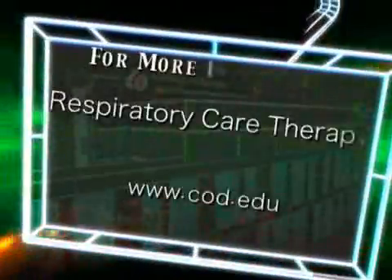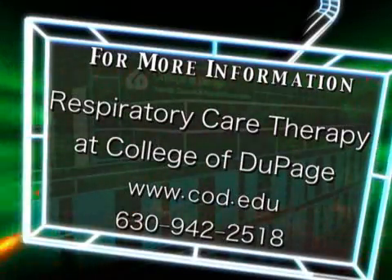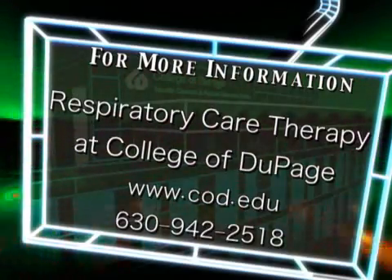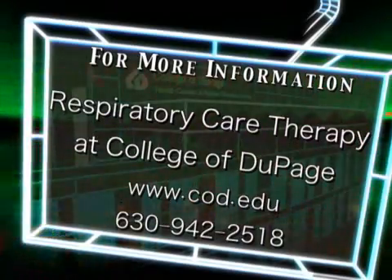For more information about the Respiratory Care Program at College of DuPage, please call 630-942-2518 or visit their pages on the web at www.cod.edu.